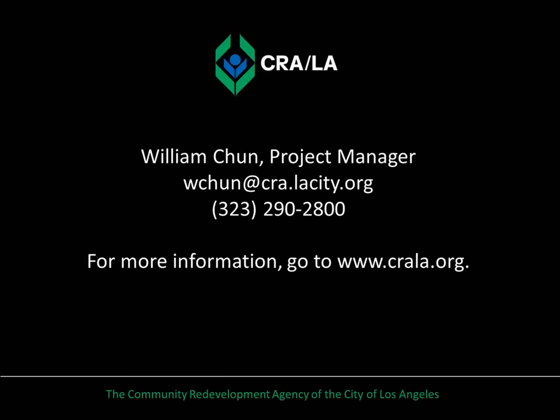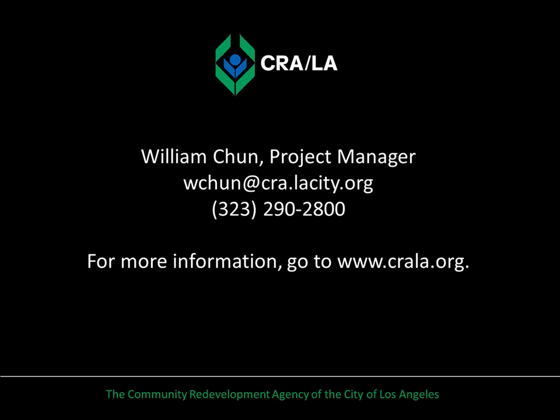This is Billy Chun, project manager for the South Los Angeles region. If you have any questions regarding our projects in South Los Angeles, please contact me with the information shown.